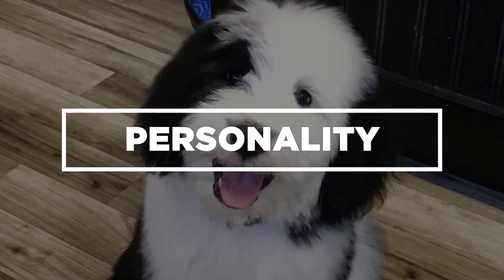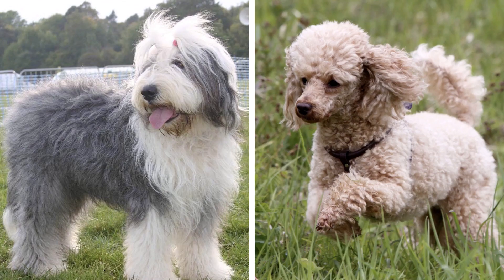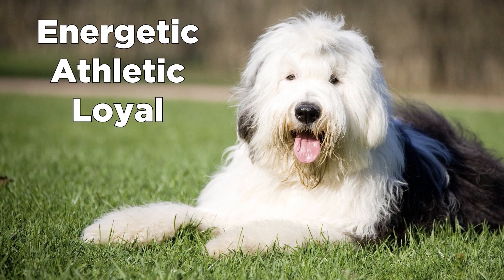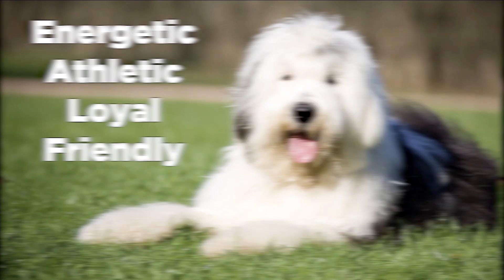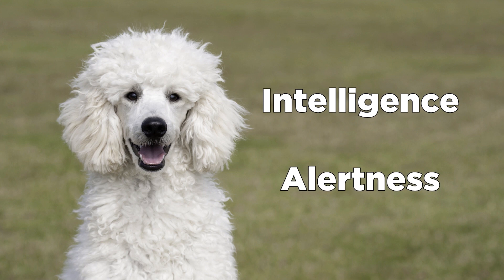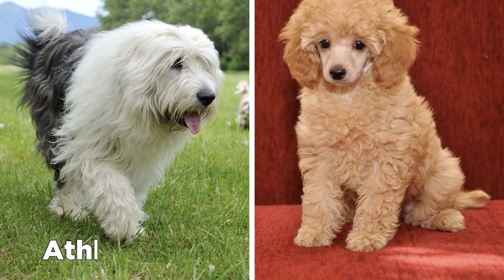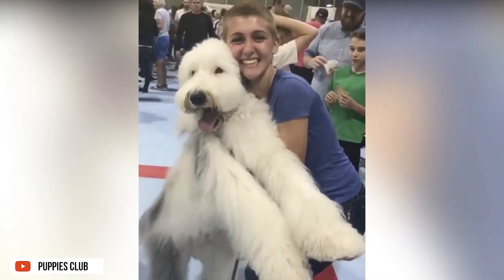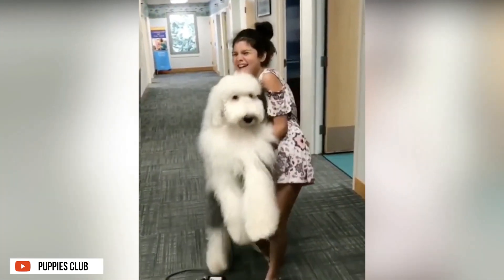Personality: The Sheepadoodle is a cross between the Old English Sheepdog and the Poodle. Because of this, they can inherit the energetic, athletic, loyal, and friendly nature of the Sheepdog, or the intelligence and alertness of the Poodle. Generally, the Sheepadoodle obtained the athleticism of the Sheepdog and the intelligence of the Poodle, but they offer more. These designer breeds have a loving and affectionate nature that makes people want to love them even more.